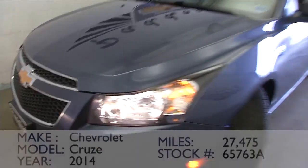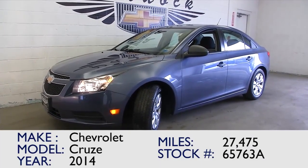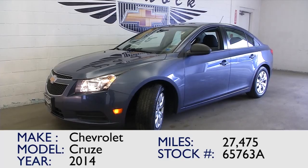This will be a great little sedan. If you're interested in this 2014 Cruze one-owner vehicle, give us a call at 876-0945.